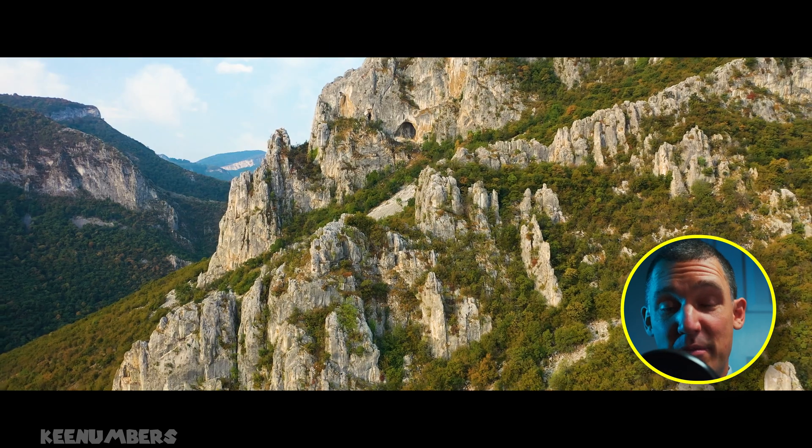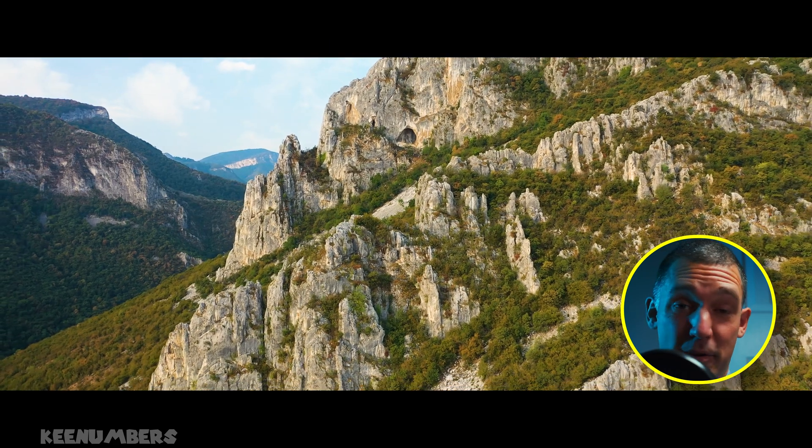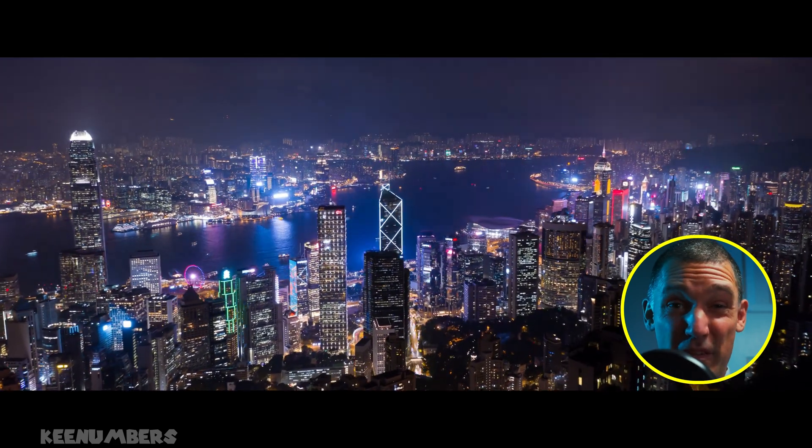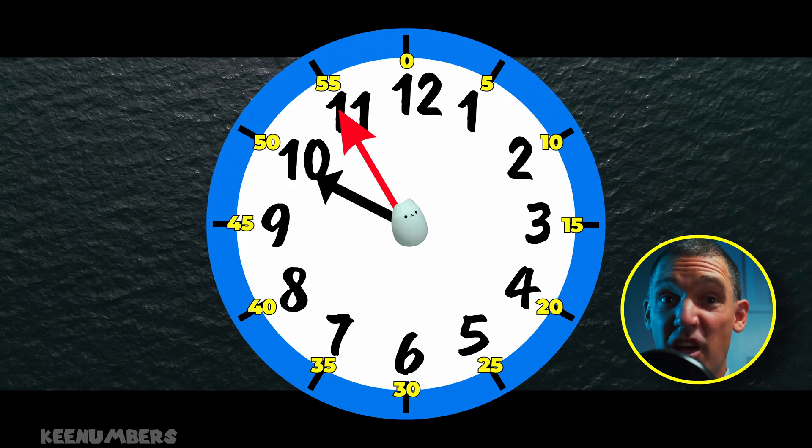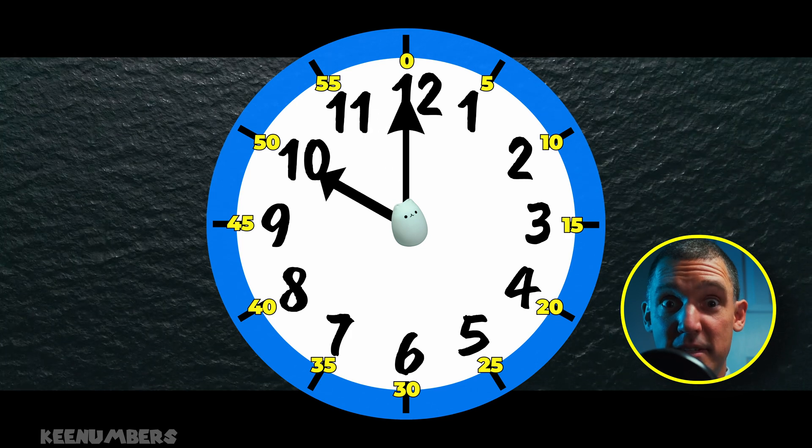It's 9:55. That means it's morning or nighttime depending on where you live. 55 minutes after 9 o'clock means it's almost 10 o'clock. The hour hand is almost pointing to the 10.